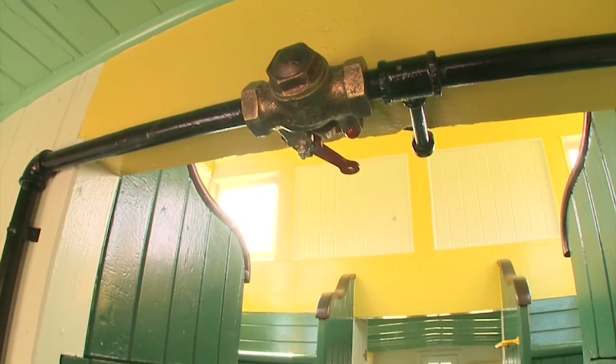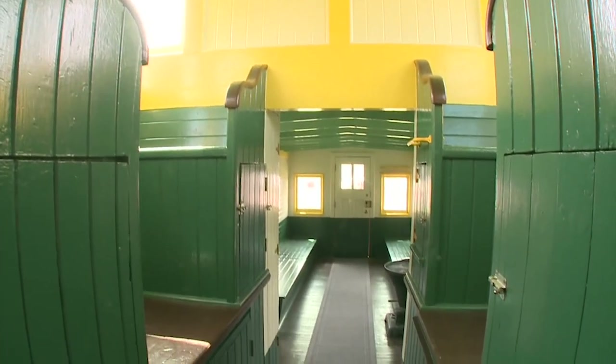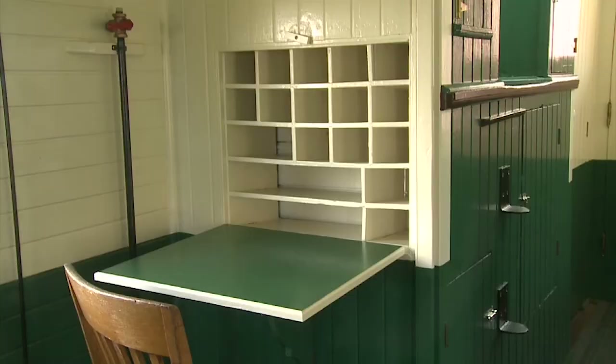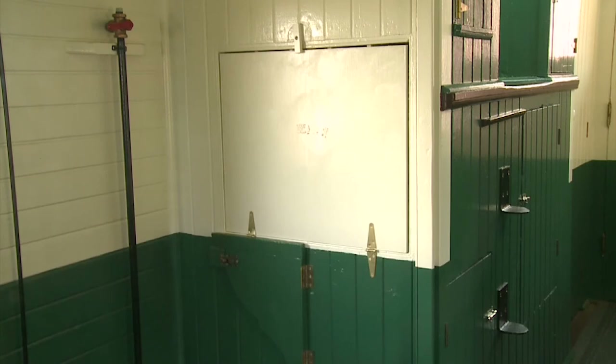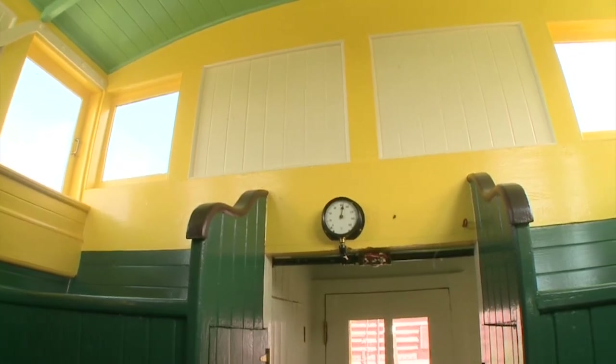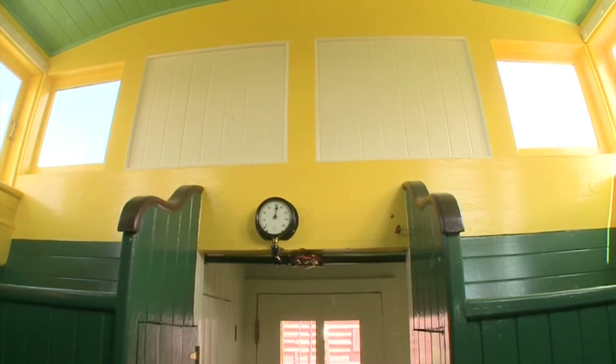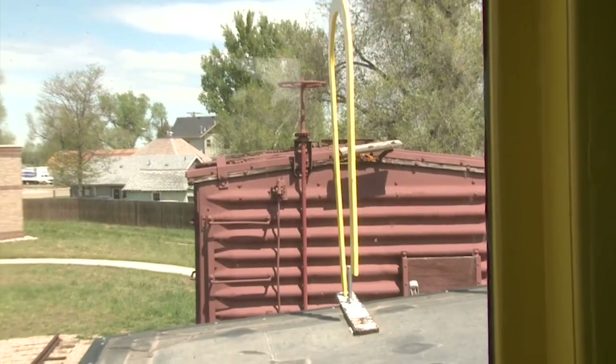This caboose doesn't offer much in the way of sleeping quarters, but it does provide a workspace for the engineer. The collapsible desk allowed the engineer's documents to be kept safe, organized, and out of the way when he wasn't processing paperwork. The cupola was essentially another workspace for the engineer. From this vantage point, he could see the rails and the other train cars, keeping an eye out for mechanical problems as well as approaching trains.